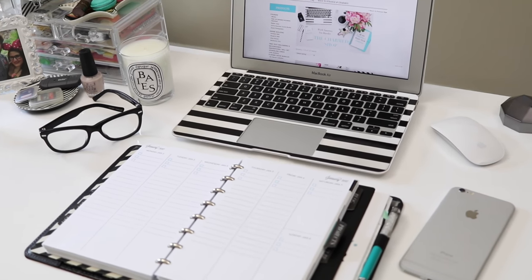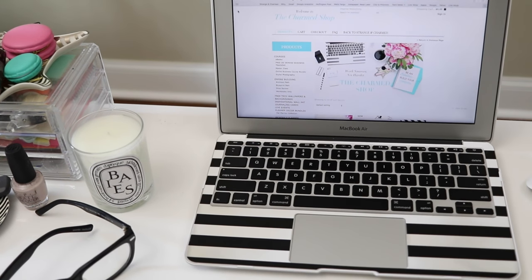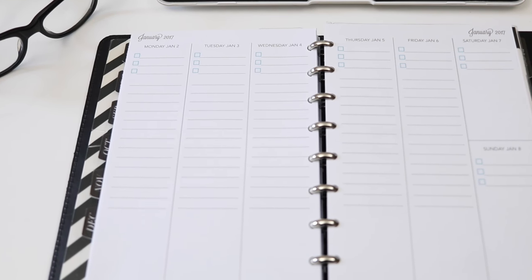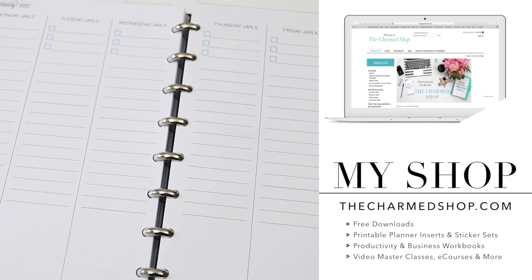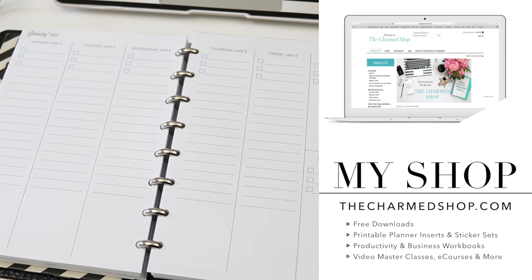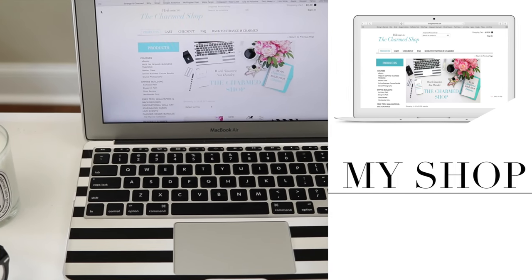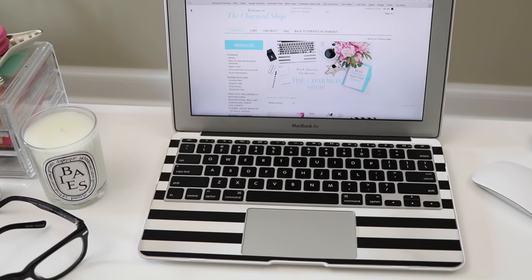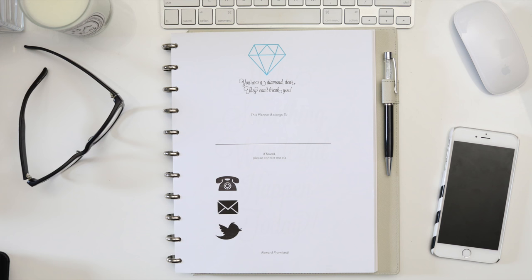Hello my Charmed Ones and welcome back to my channel for another video. It's that time of year again when planner addicts like you and I are searching for new calendar inserts to fill our favorite planners and get ourselves organized for the new year. Today I want to share with you the 2017 updates to the awesome printable planner inserts you can find at the charmedshop.com. I've got some exciting new releases and redesigns, updates for the new year to your old favorites, and of course some freebies and fun extras for your planner that you won't want to miss. So stick with me until the end to see what I have in store for you, your planner, and your productivity in 2017. Let's get started!